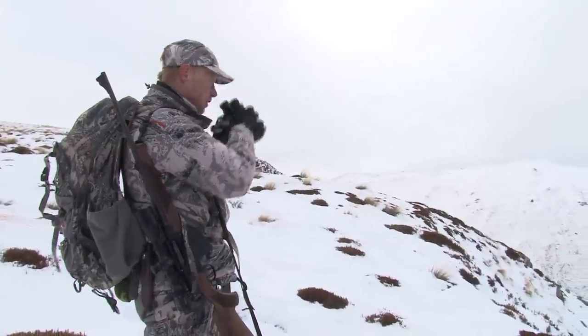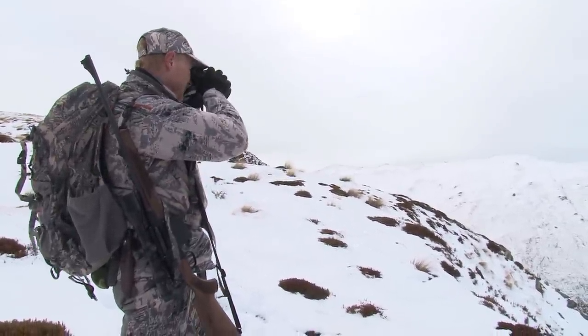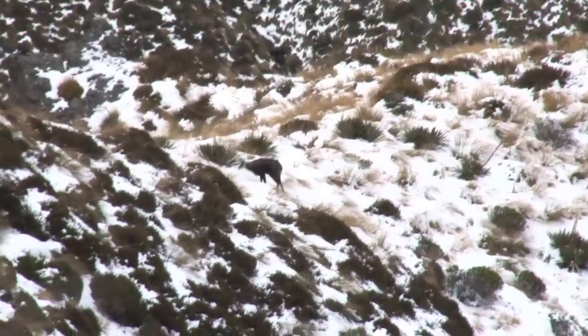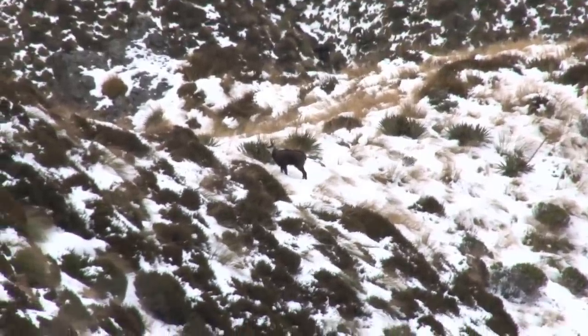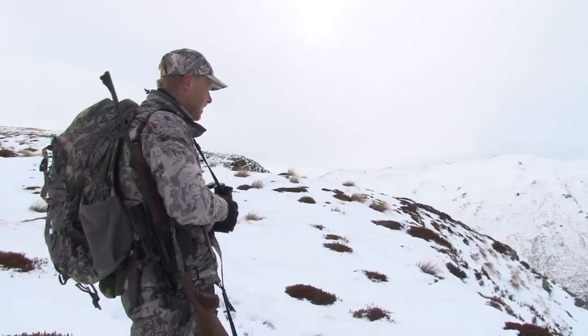We've got two chamois just below us, 340 meters. Nothing great but good to see. Just a young buck standing on the ridge, with two others to the right side.